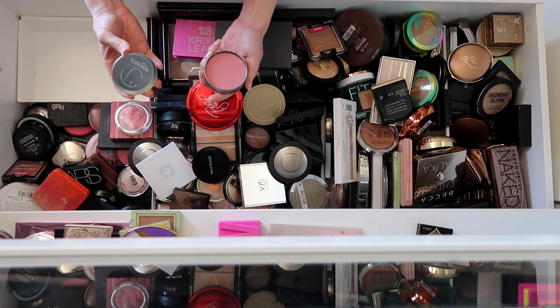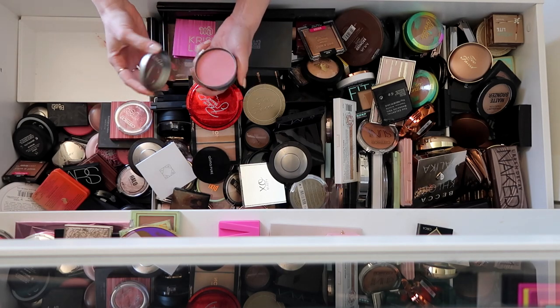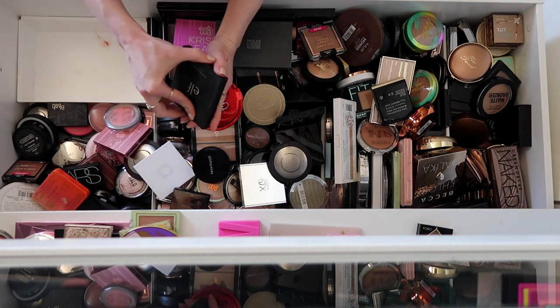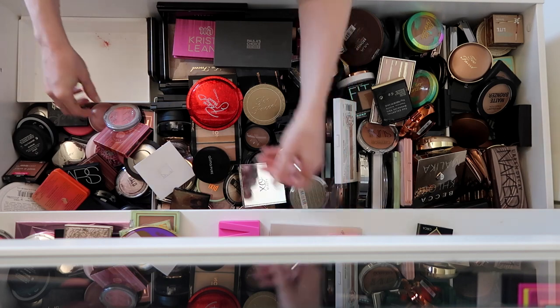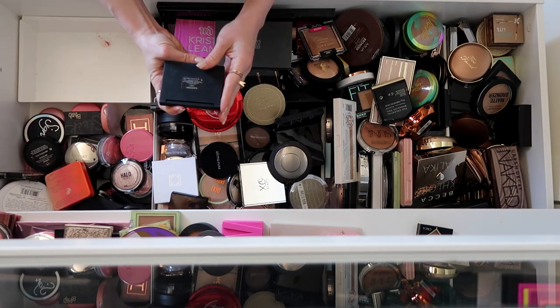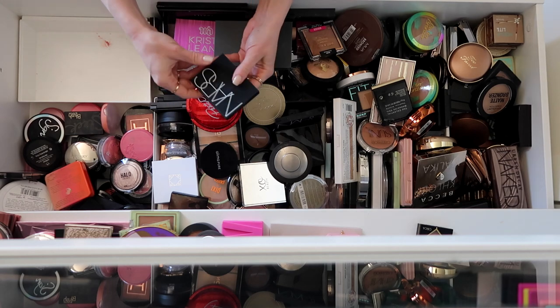This Cargo blush I like, but I feel like I'm not going to use it that much in videos and I just don't reach for it — this is Bali. Elf Illuminating Palette, definitely keeping it — it's one of my favorite highlighting palettes. Really pretty corally Becca blush. NARS Highlight in Albatross — I literally never use Albatross, so I'm going to donate that one.